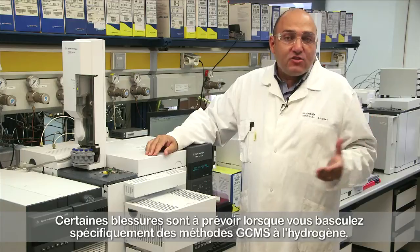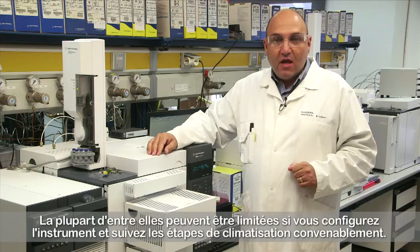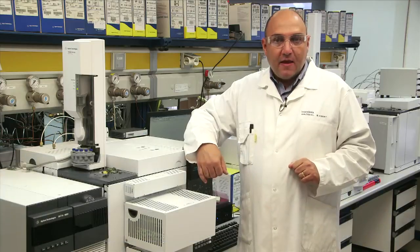There will be some issues when specifically switching GC-MS methods to hydrogen. Most of them can be minimized with proper instrument setup and conditioning steps. In summary, the technology is completely ready for labs to use hydrogen for their analysis in a safe, reliable, and cost-effective way.